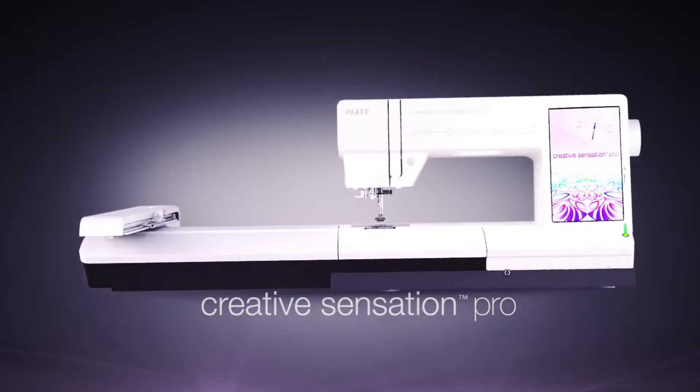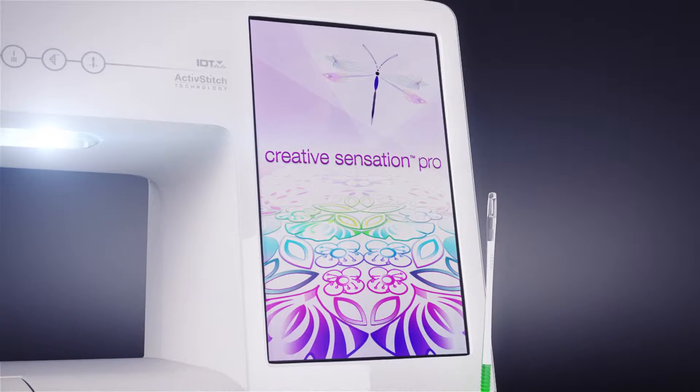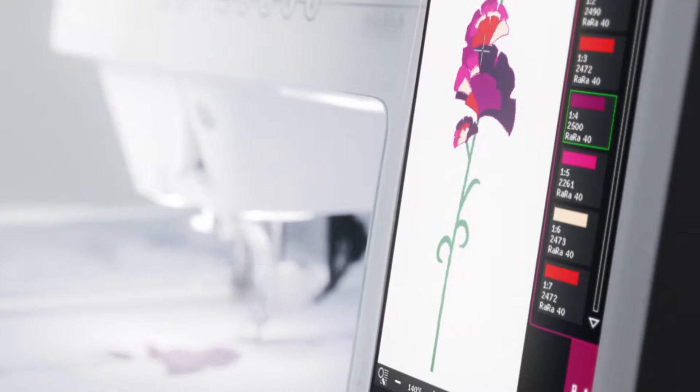Introducing the Foff Creative Sensation Pro Sewing and Embroidery Machine. The Foff Creative Color Touchscreen will amaze you with its 180-degree viewing angle and greater color intensity.